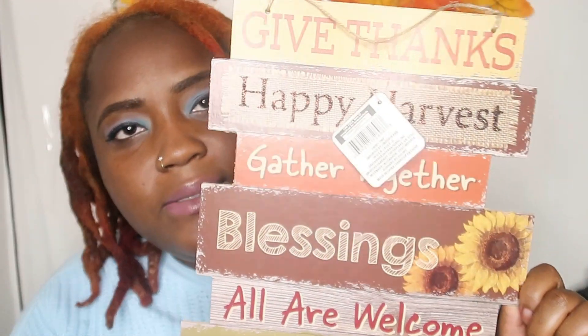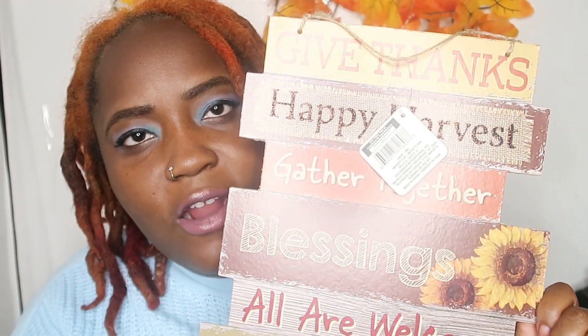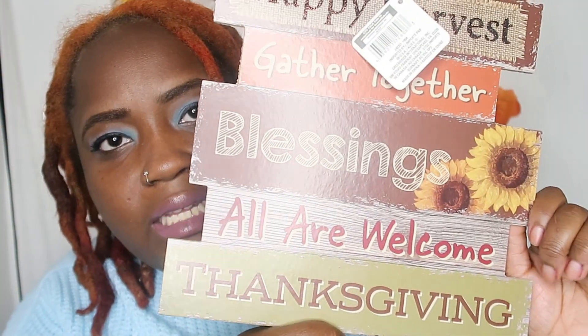I went ahead and picked up the leftover fall decorations that they had. The first thing I got is this sign that says 'Give Thanks' and 'Happy Harvest' — it says a lot of stuff. I think it's very pretty. I'm going to place that somewhere on the wall in here, but I realized I need command strips. I need to pick up some command strips and stuff like that.